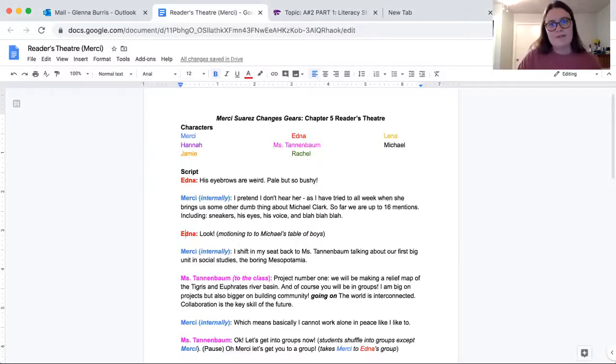All the characters are listed at the top. Then we get into the script, which includes some stage directions. I didn't want to include too many, because if I was giving this to a group of students, part of the task is to interpret characters. I wanted to give them some opportunities but not over-direct. For example, Mercy is obviously narrating or internally speaking through most of the novel, so I included the times she was speaking in her head versus out loud — like when she says 'I pretend that I don't hear her' while talking to the character playing Edna. It makes more sense without stepping in too far.